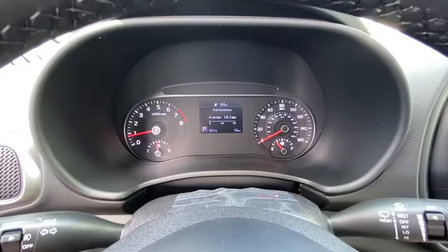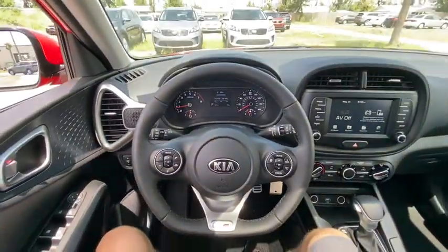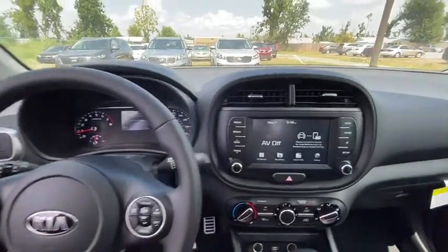Four-wheel disc brakes, aluminum wheels, cruise control, front-wheel drive, rear defrost, AM-FM stereo radio, child safety locks, power door locks.